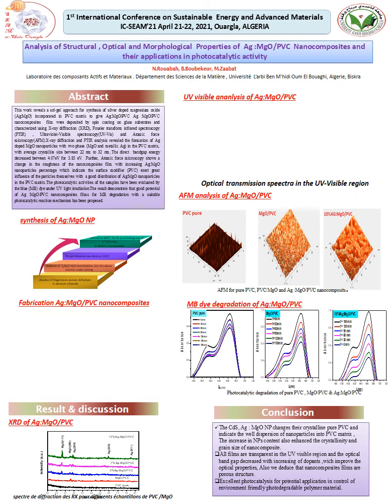This work is concerned with the preparation of silver-doped magnesium oxide nanoparticles incorporated in PVC polymer to give silver-doped magnesium oxide PVC nanocomposites. I also give details about structural, optical, and morphological properties and investigate their photocatalytic activity.